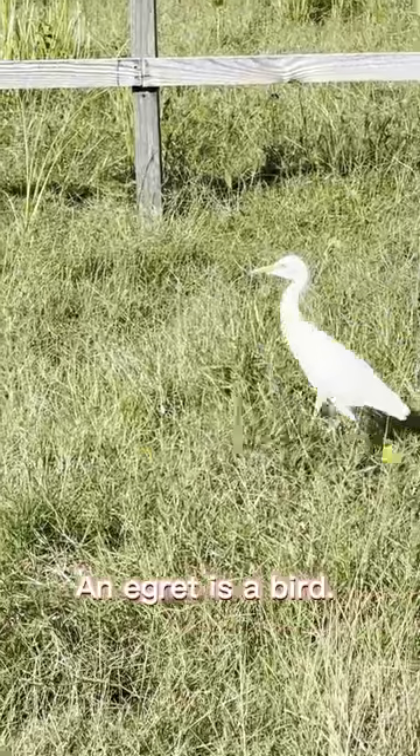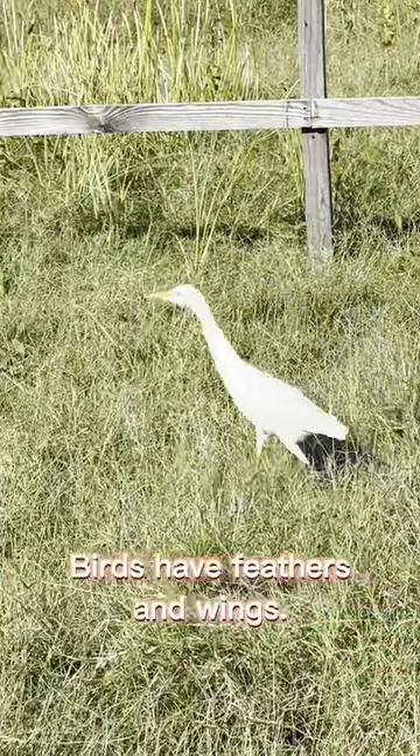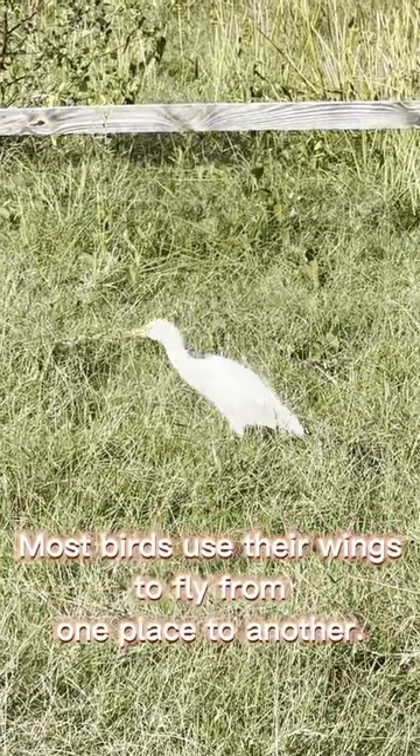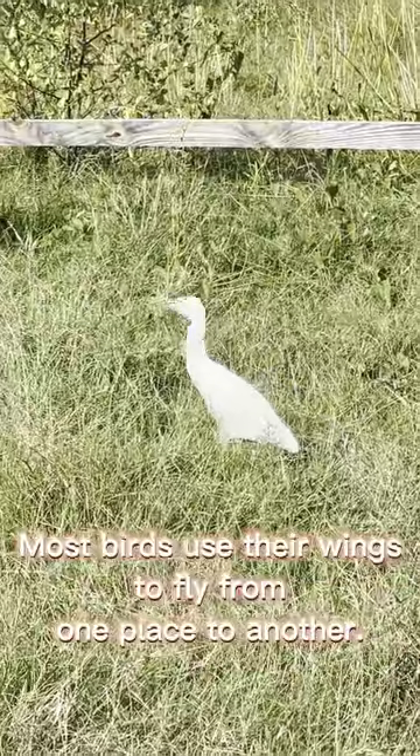This is an egret. An egret is a bird. Birds have feathers and wings. Most birds use their wings to fly from one place to another.